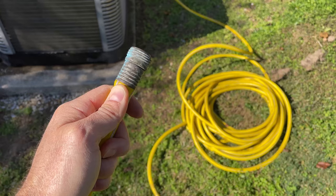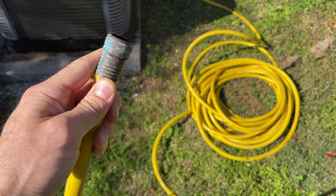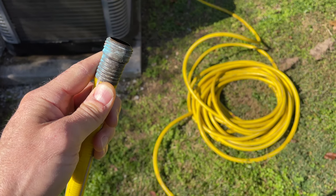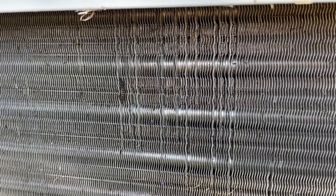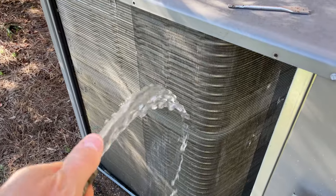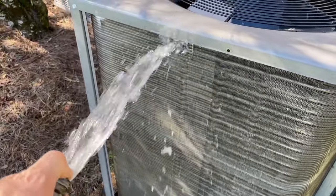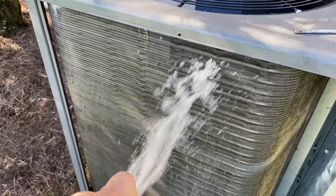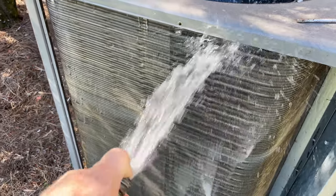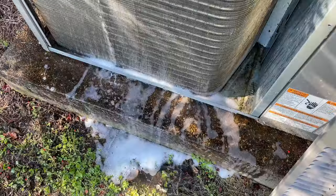It's been about 15 minutes and now I'm going to spray down the coils with a simple garden hose. Your first thought might be to grab the pressure washer, but as I was showing you, these cooling fins are extremely fragile — that pressure washer could actually bend them over and ruin them. So don't do that. A simple garden hose is all you'll need. I'm just going to spray down the entire coil from the top down, trying to get all of that cleaning solution and dirt to wash out.